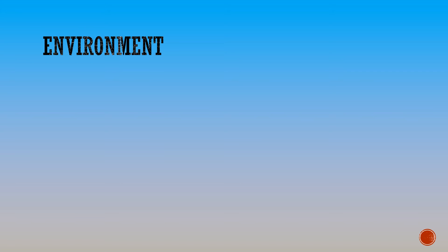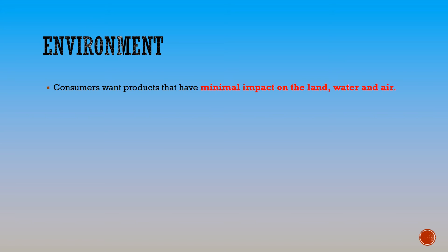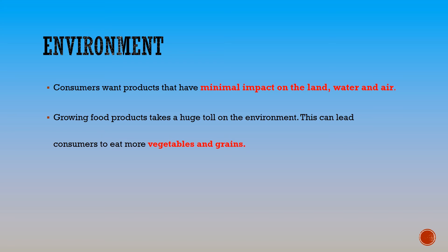Another concern that consumers have is for the environment. Consumers want products that have a minimal impact on the land, water and air, and they also want to know that the environment has been cared for. This can also lead customers to eating more vegetables and grains which use less resources.